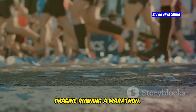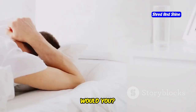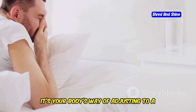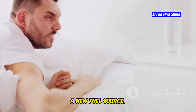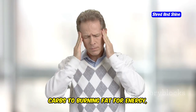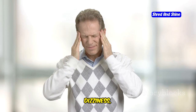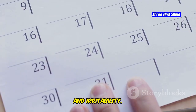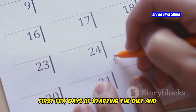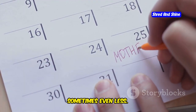Imagine running a marathon. You wouldn't expect to feel your best right from the starting line, would you? The keto flu is somewhat similar. It's your body's way of adjusting to a new routine, a new fuel source. As your body transitions from burning carbs to burning fat for energy, you might experience symptoms like fatigue, headaches, dizziness, and irritability. These symptoms typically arise within the first few days of starting the diet and can last for about a week, sometimes even less.